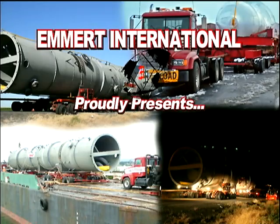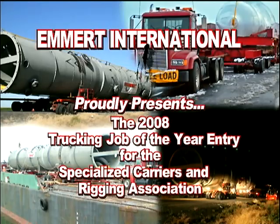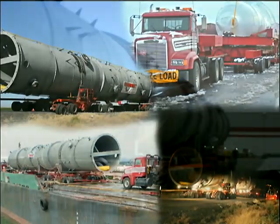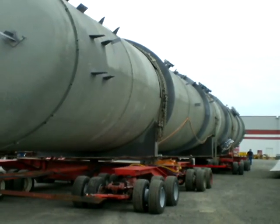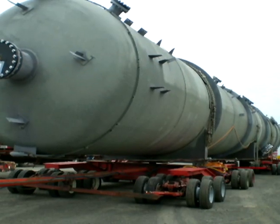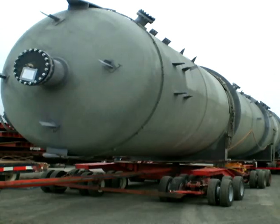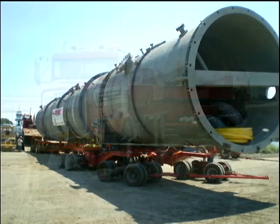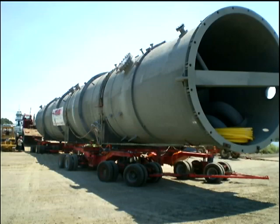Emmert International proudly presents the 2008 Trucking Job of the Year entry for the Specialized Carriers and Rigging Association. Emmert International was contacted by an engineering and construction company to move three pieces of silicone processing equipment known as the TCS and DCS columns and the hydrogenator.